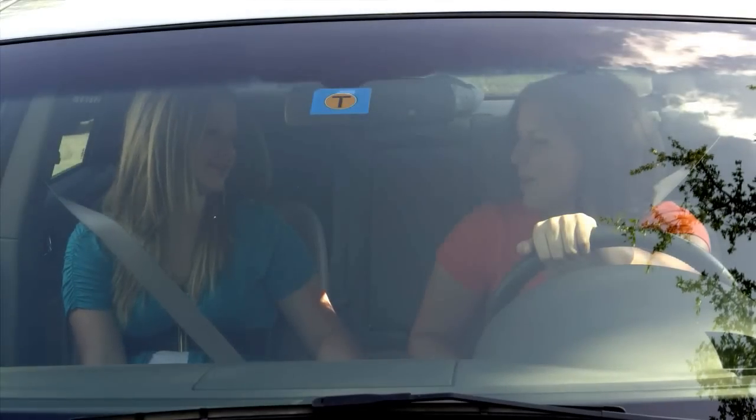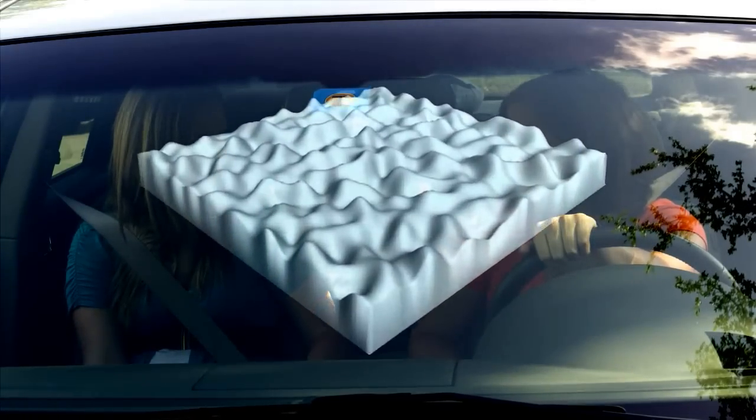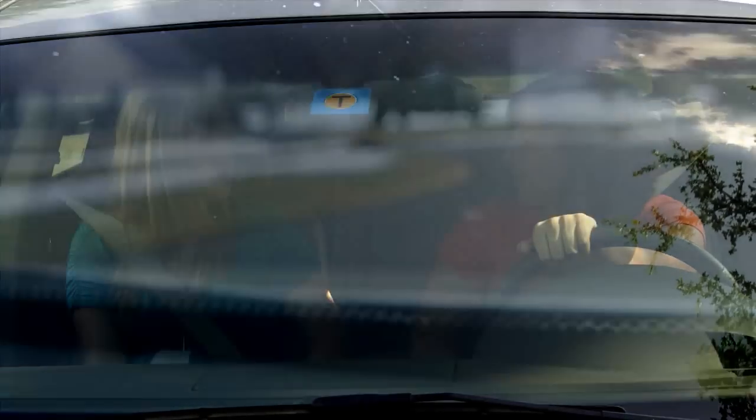To the naked eye, glass appears perfectly smooth and clear, but the surface is actually jagged like sandpaper. Its microscopic peaks and valleys catch road debris, causing pitting, chipping, and cracking.